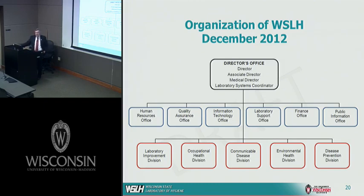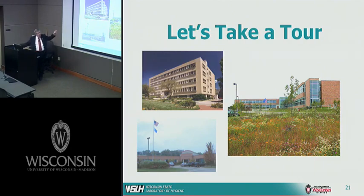I want to show you how the laboratory is actually organized. We have a number of support functions — human resources, quality assurance, IT, lab support, finance, and public information — but the real work of the lab is in five divisions: Environmental Improvement, Occupational Health, Communicable Disease, Environmental Health, and Disease Prevention. I'd like to take you on a brief tour of those five divisions so you can have an idea of what we do in each one.